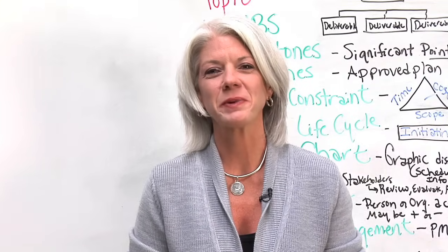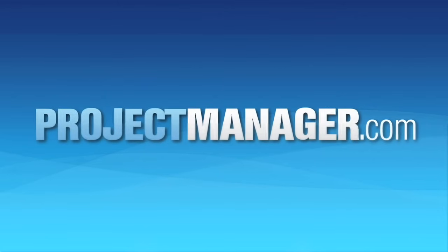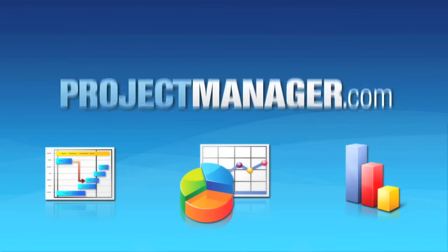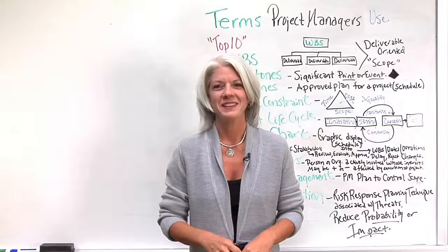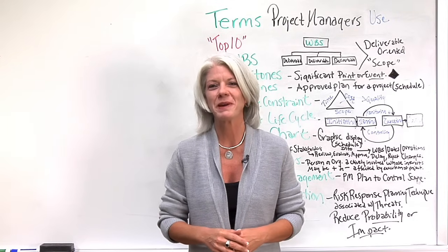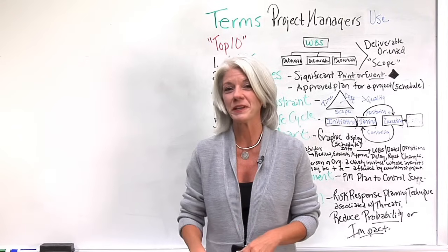Hello, I'm Jennifer Witt, Director of ProjectManager.com. Welcome to our whiteboard session today on terms that project managers use. Today I'm going to talk about my top ten and hopefully they'll be helpful.